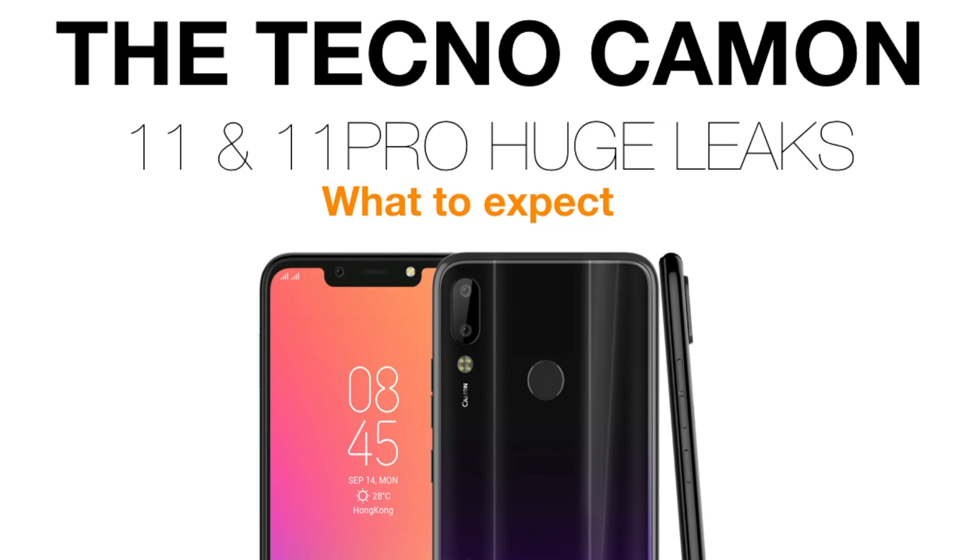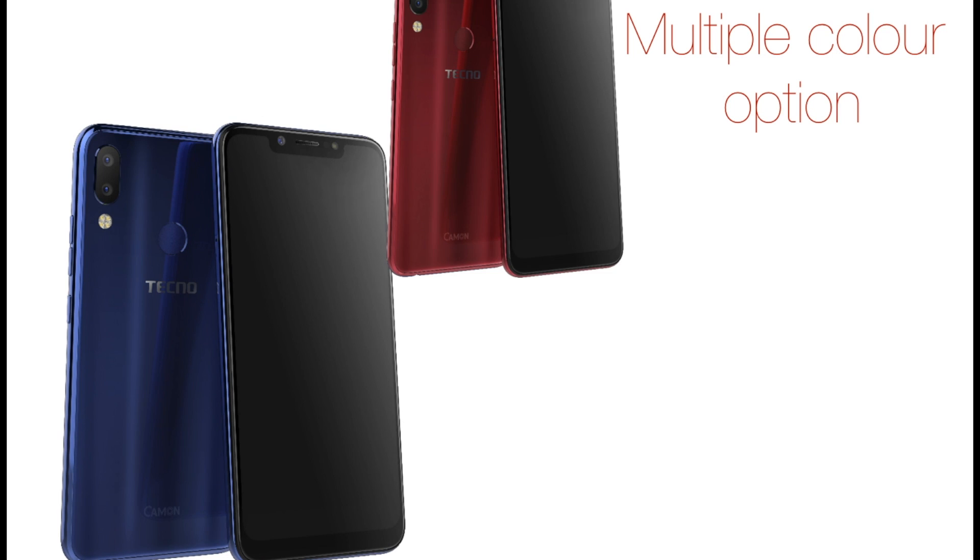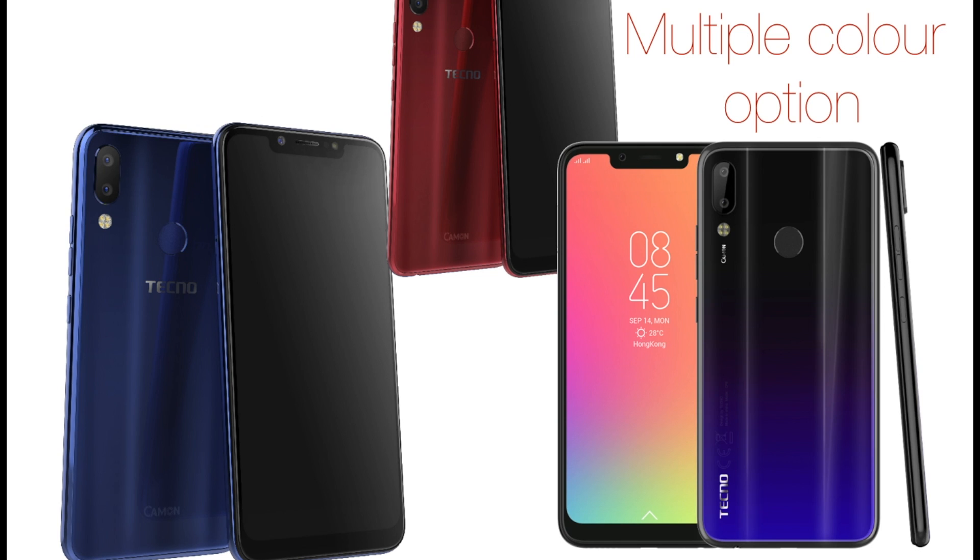Hey, what's up guys? This is Fred from Fred's Tech Hub, and this is a Tecno Camon 11 and a Tecno Camon 11 Pro — links that have been on the internet for some time now. This phone has been released in India, but instead of calling it Tecno Camon 11, it is called Tecno Camon i2 and i2 Pro.